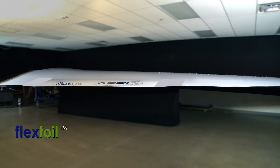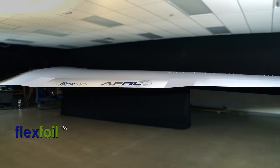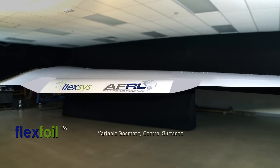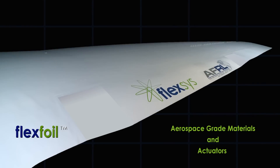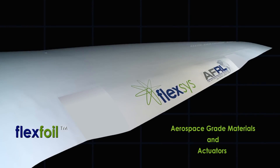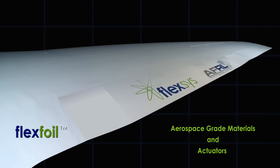The simplicity of jointless elastic structure developed by Flexis enabled the creation of lightweight, reliable, and cost-effective variable geometry control surfaces. Using well-known aerospace-grade materials and actuators, Flexis has integrated their technology within existing aircraft architecture.